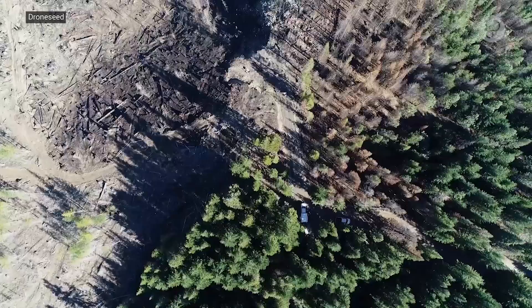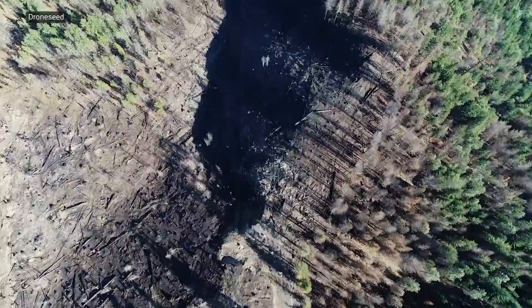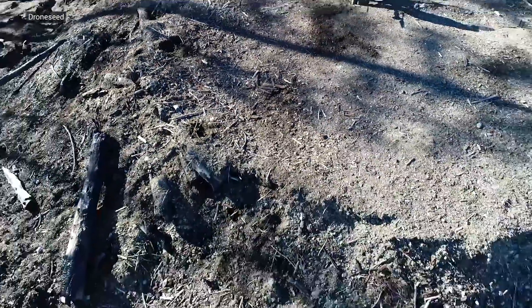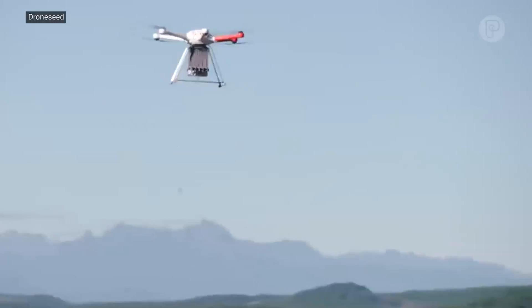We are reforesting within three months after a wildfire, and the way we do that — and why we use drones — is because drones fly, so they can navigate up and down mountains really quickly.